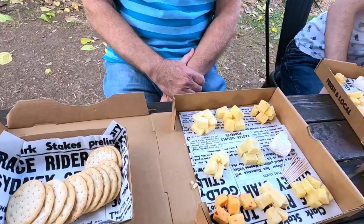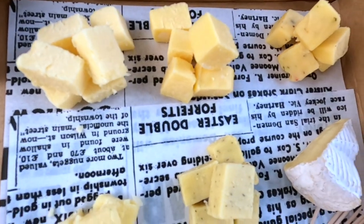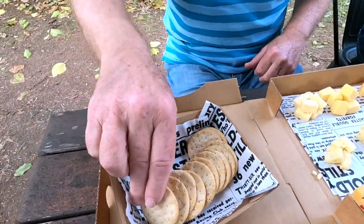We're at the Kenilworth Cheese Factory. Have a look at this — it's a cheese box, a variety of different cheeses they produce. How much was that? Ten bucks. That's good. Yum — enjoy!